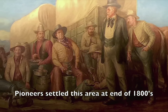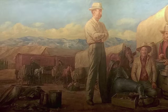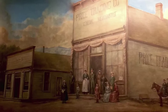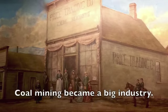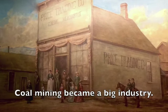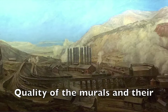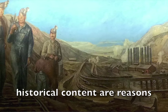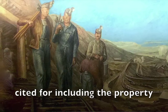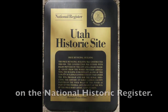The mural depicts pioneers who settled this area at the end of the 1800s. The artist consulted old photos, the city archives, and people that he knew personally in order to depict true-to-life facts. The coal mining industry brought prosperity to the area and an international flavor to the people who moved here. The quality of the murals and the historical content were both cited as reasons for including this property on the National Register of Historic Sites, a very prestigious award.